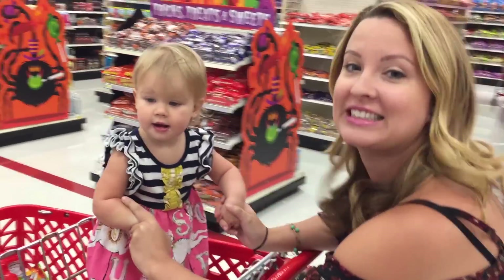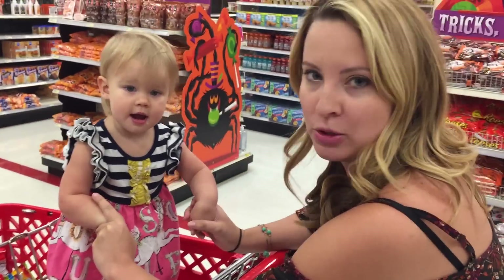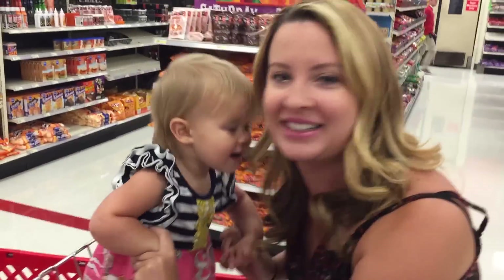Hey guys! I'm at Target today because I'm looking for cheeky orange spoons because it's spoon timber! Let's go find them!